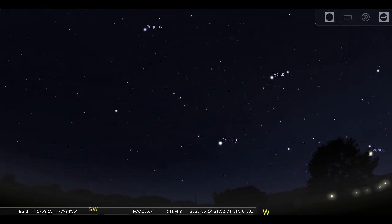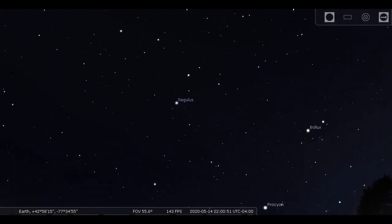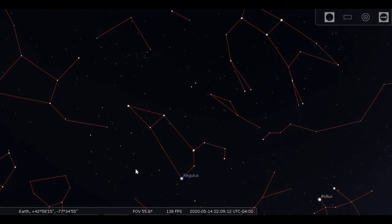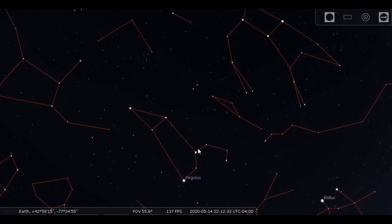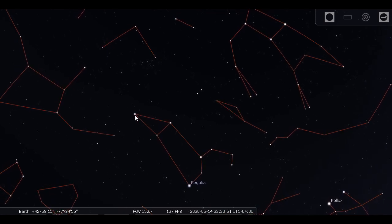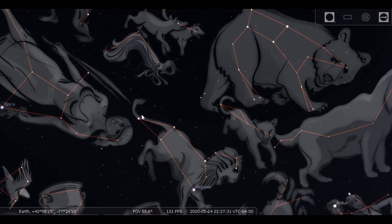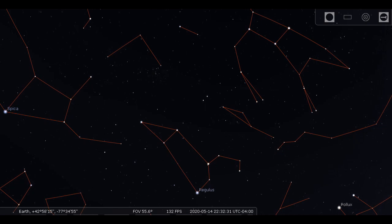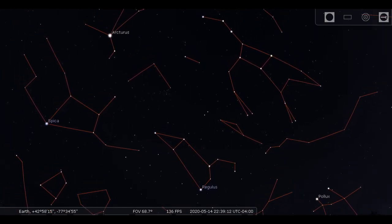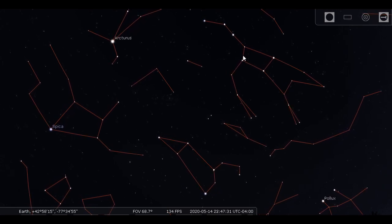Then we swing around a bit to the south and crane our necks and look way up high. There's Regulus, the brightest star in the constellation Leo. Look for the sickle — the backward question mark that makes the back of the lion's head — and the triangle making the lion's tail. And wherever you see Leo, the Big Dipper is not far away, because they are always together in the sky. Crane your neck and look just about straight up for the four stars of the dipper's cup and the curved handle.